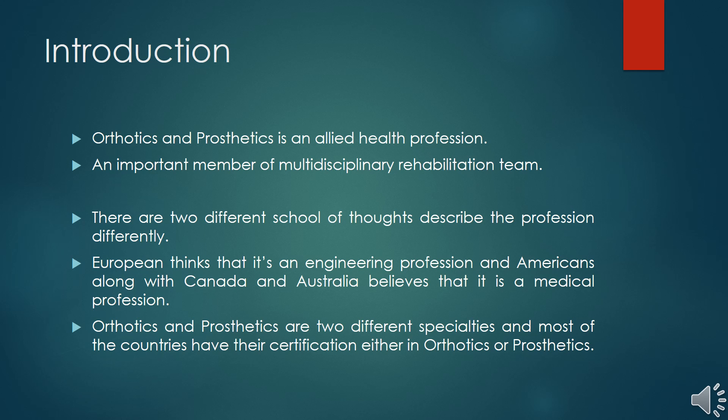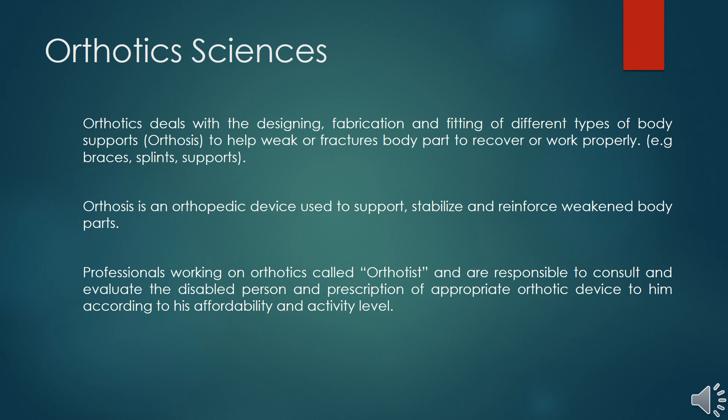The American view is also supported by Canadian and Australian schools of thought, who also consider it a clinical profession. Orthotics and prosthetics has two specialities. Orthotics is one speciality and prosthetics is another. Some countries have them combined, but most countries — for example America, Canada, and Australia — treat orthotics and prosthetics as separate professions.